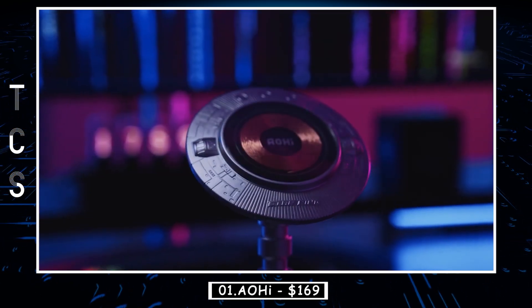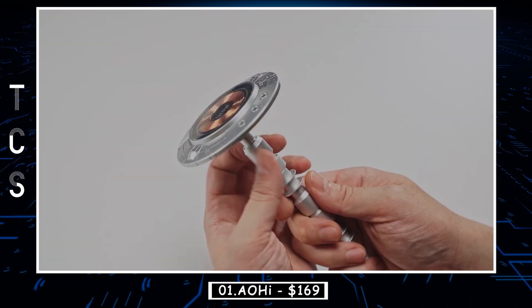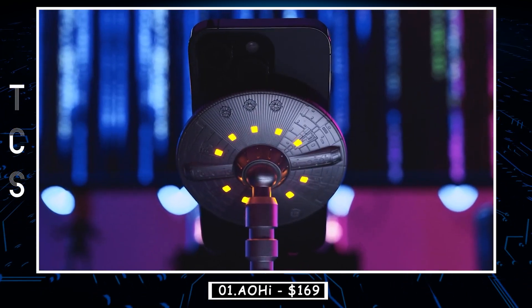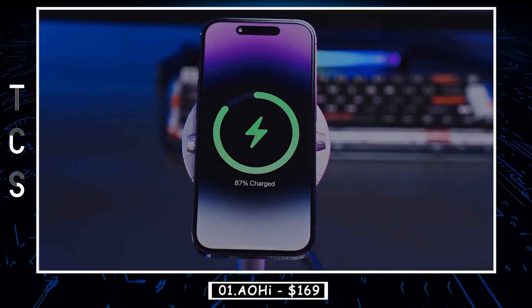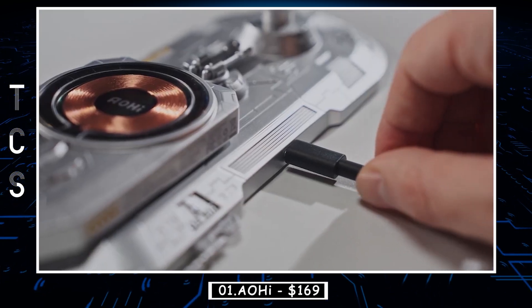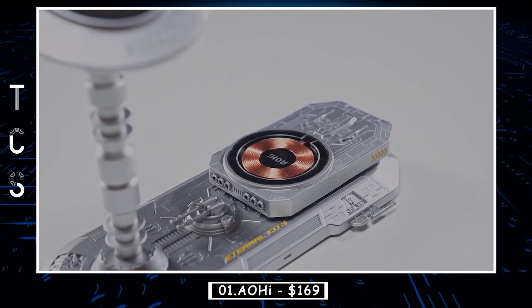Experience hands-free phone usage with Eternal City as it securely props and charges your device in both portrait and landscape mode. Whether you're streaming videos or browsing TikTok, our device allows for a gravity-defying experience in any direction. Experience the wonder of the cosmos when a captivating ring of LED lights illuminates the flying saucer.